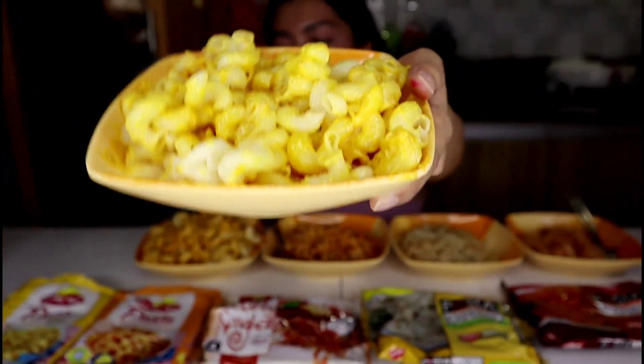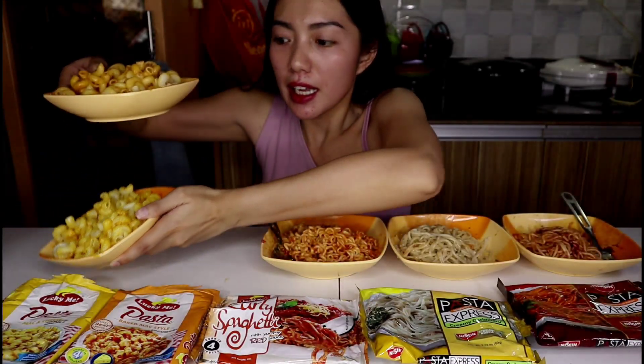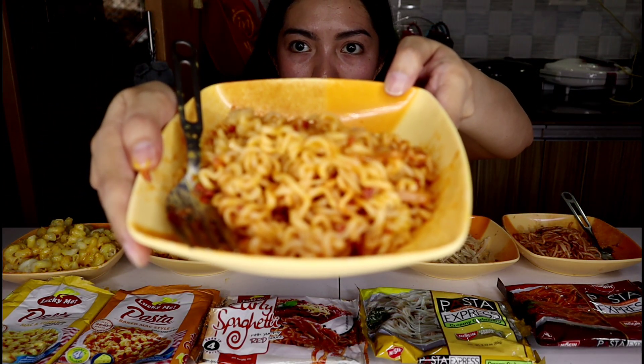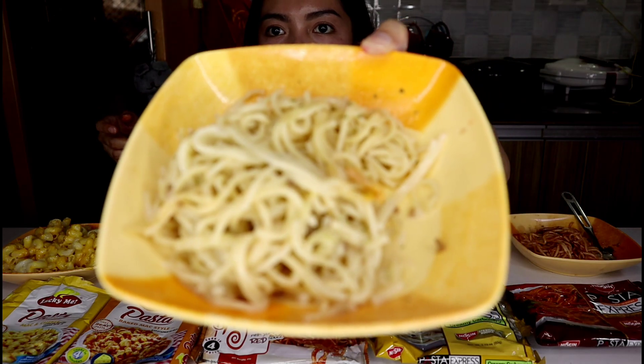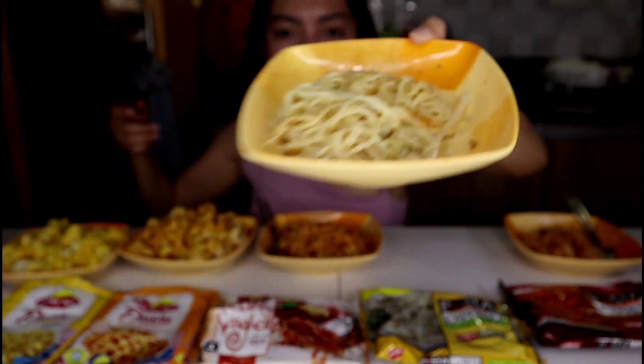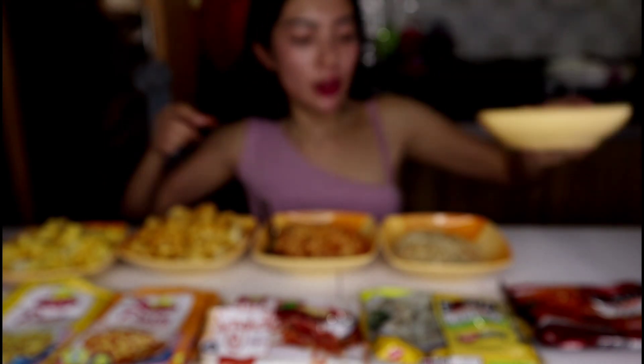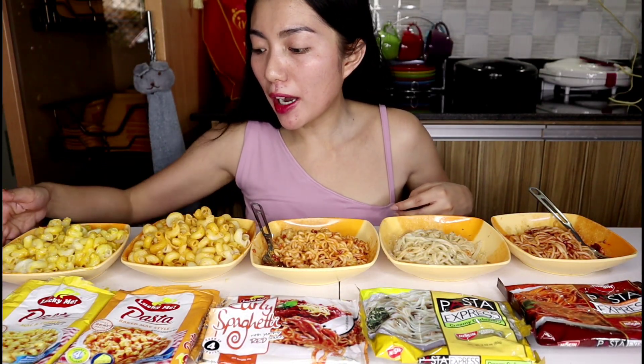So guys, we've already mixed all our different pastas. Here's what the mac and cheese looks like once cooked and mixed. Here's the baked mac. Here's the curly spaghetti once cooked. Then here's our carbonara. And then here's the Misim Pasta Express spaghetti. So I want to start with the ones whose flavors I already know.